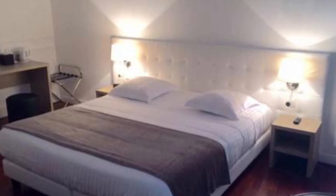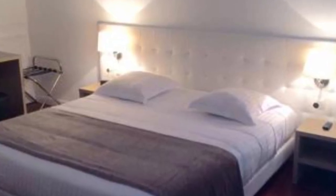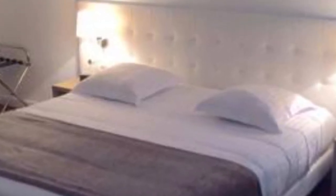Number ten: Le Saint Louis. You are eligible for a Genius discount at Le Saint Louis — to save at this property, all you have to do is sign in. Le Saint Louis is located in Amiens town center, 300 meters from the train station and the cathedral. It offers rooms with satellite TV and free Wi-Fi.